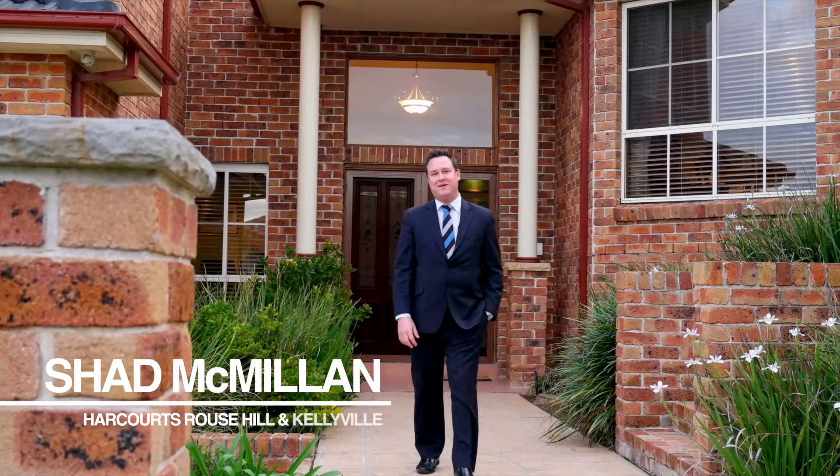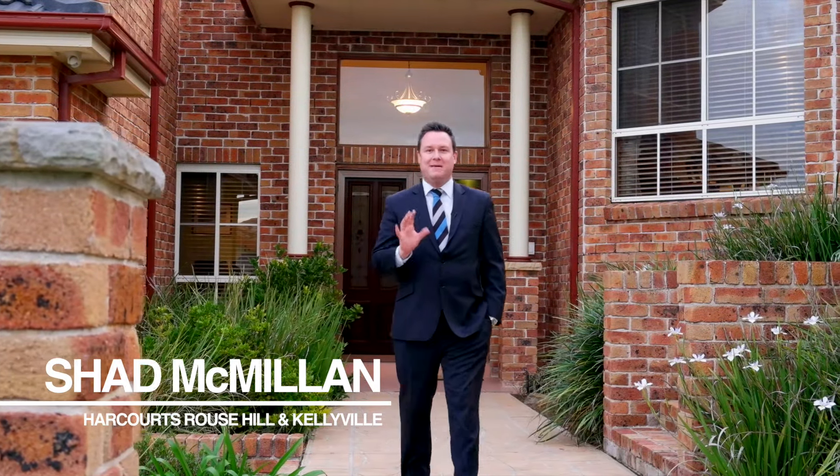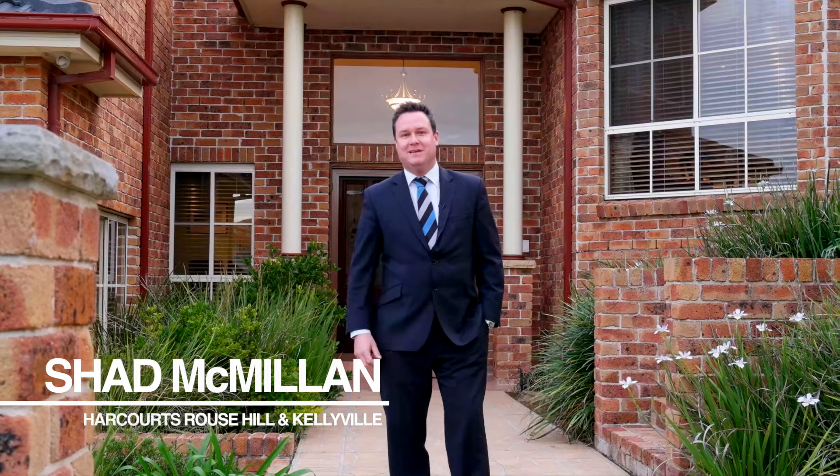Hi all, I'm Shad from Harcourts Hill Estate Rouse Hill, and I may be about to show you what is your next home. Come inside and have a look at number 7 Cleveland Close, Rouse Hill.